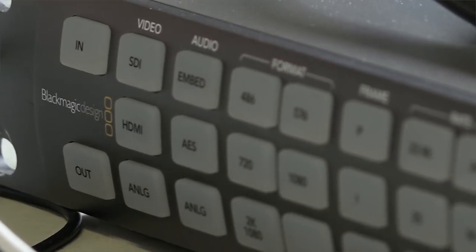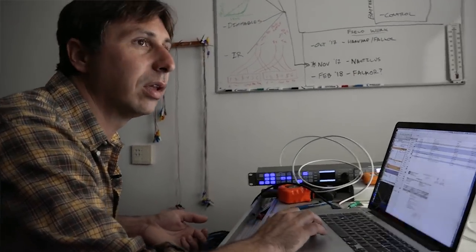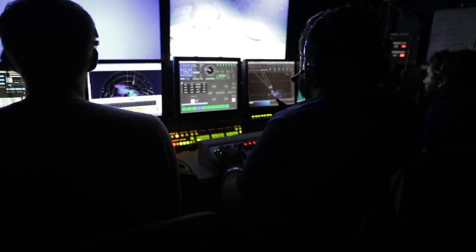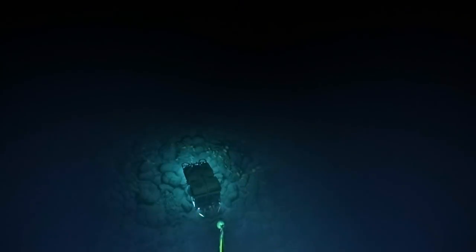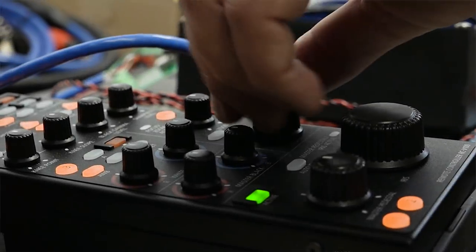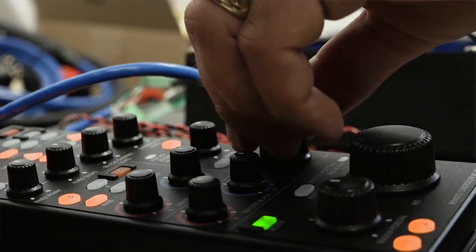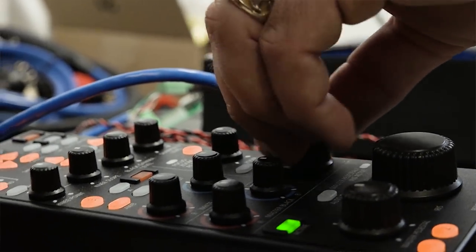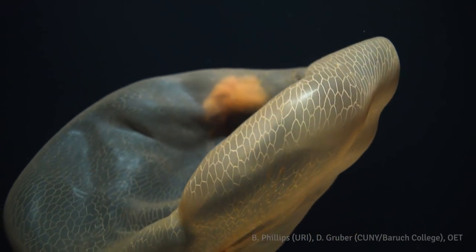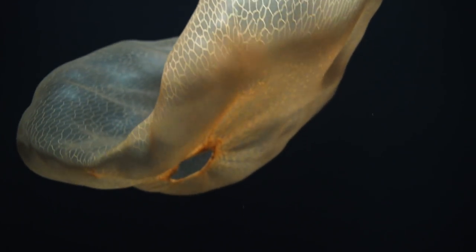Data storage is another challenge because you end up recording high quantities of data — more than most cameras — and finding a way to either get that to the surface in real time or to store it underwater and then retrieve it afterwards. And lastly, being able to focus clearly is difficult. You take for granted how easy it is to focus on a very well-lit subject. When you have a very dimly lit subject, or something that is only on intermittently, it's really hard to focus on that.